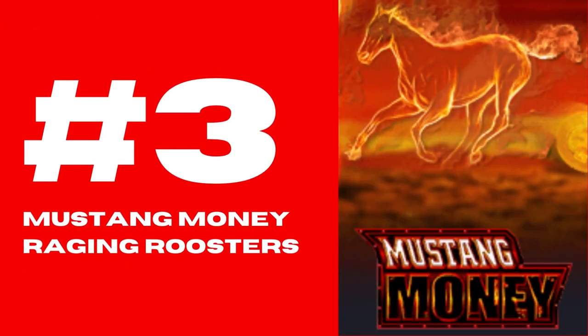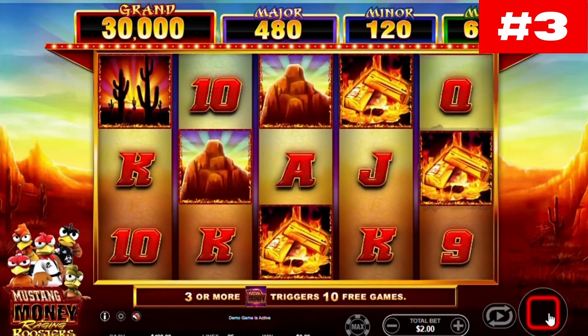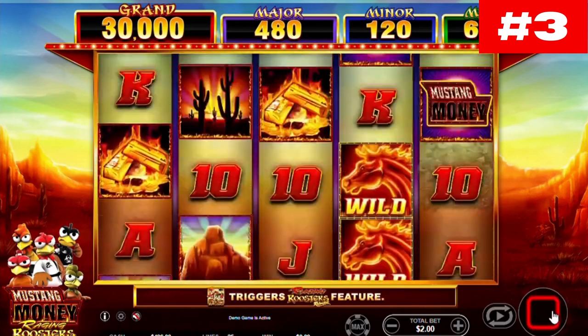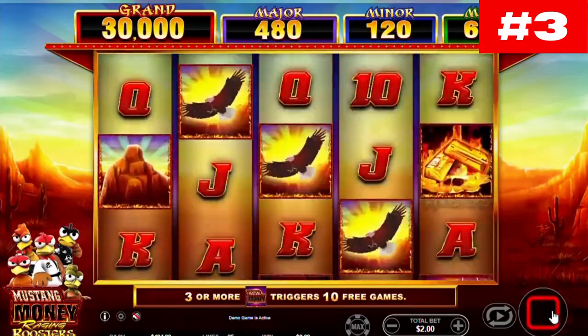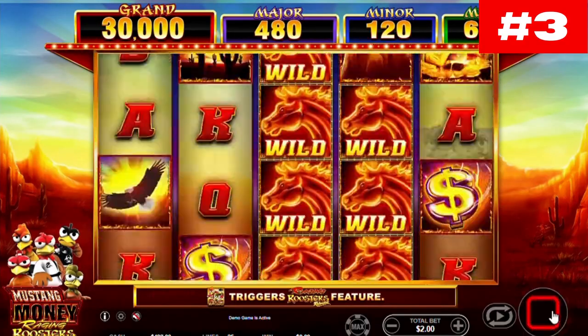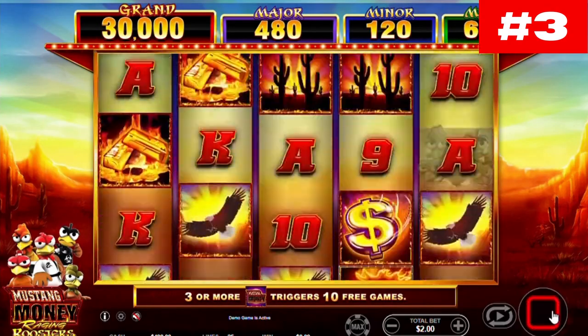Number 3: Mustang Money Raging Roosters. This is a highly volatile 5-reel, 25-payline slot courtesy of the Aussie studio Ainsworth. Similar to most, if not all, Ainsworth slots, this one offers straightforward gameplay and the bare minimum of bonus features.